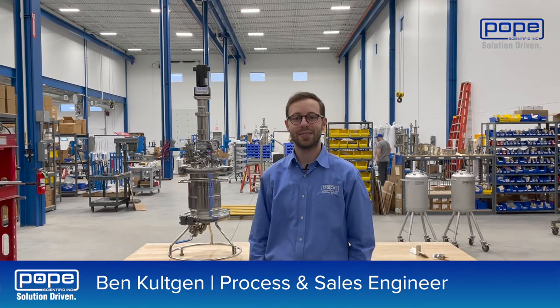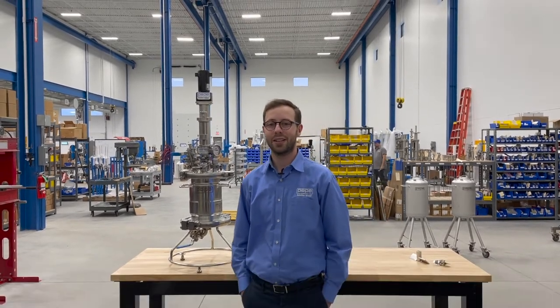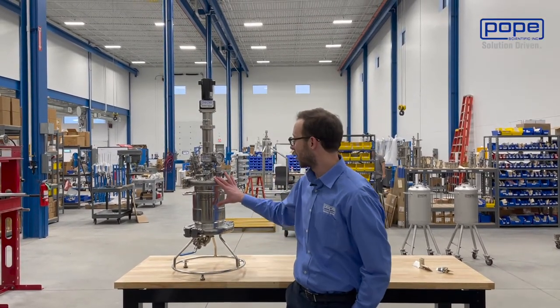Hi, I'm Ben Culchin. I'm a process and sales engineer at Pope Scientific. Today I'm going to be talking about our Nutsche filter dryers.